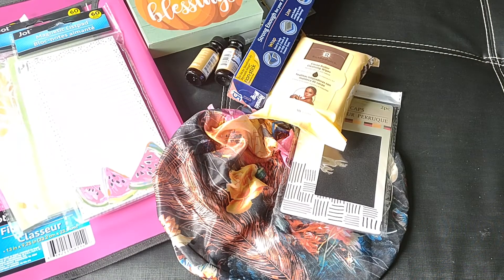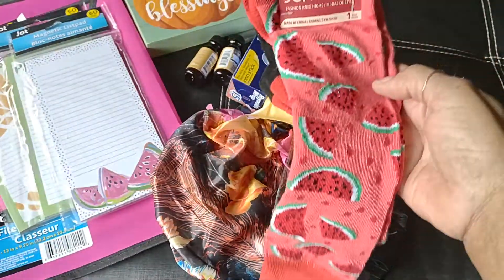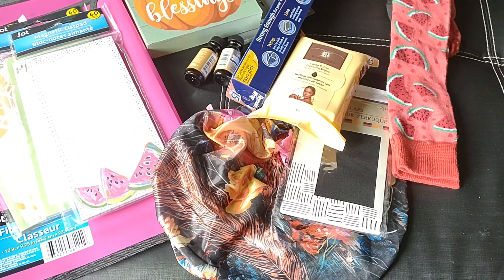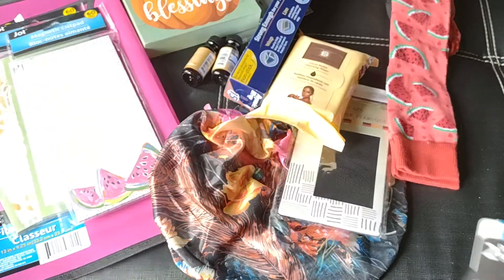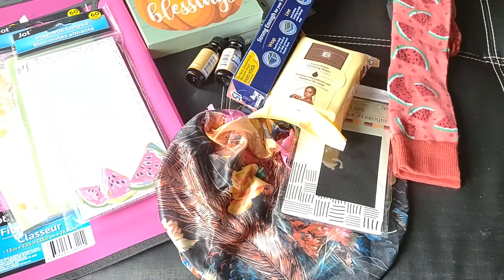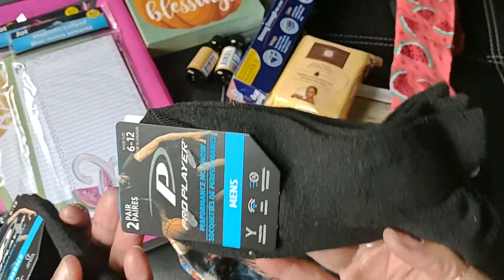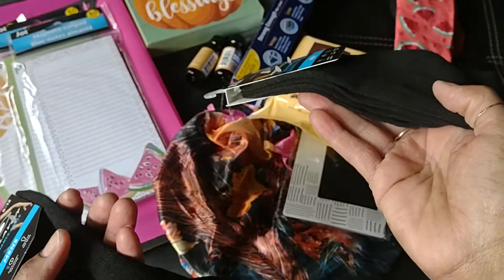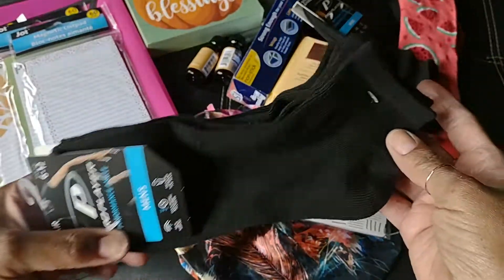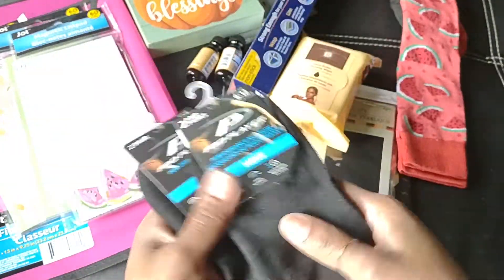I did pick up some socks — my Dollar Tree has been getting tons of socks in. I grabbed this one with the watermelon on it by Juncture for me; thought those were cute. Then I picked up two packages of black men's socks by Pro Player — one is the no-show style, size six to twelve, and then the ankle length ones, also two pair in size six to twelve. I grabbed these for my husband.